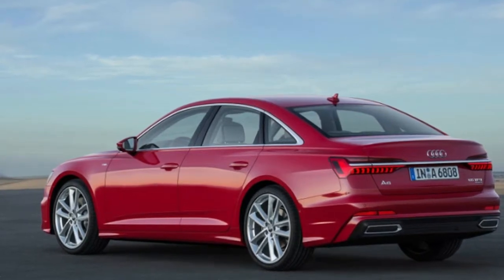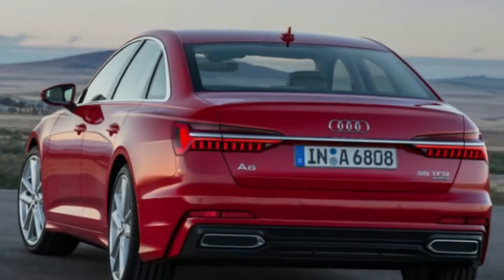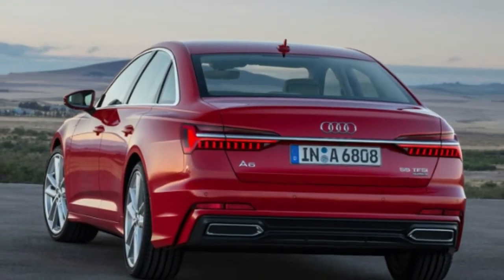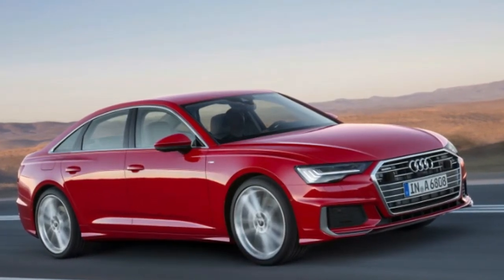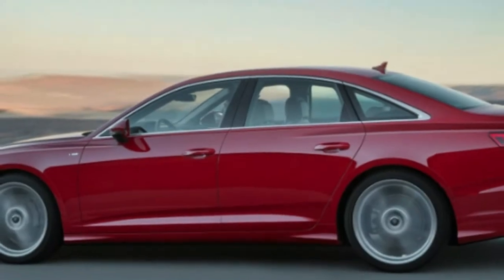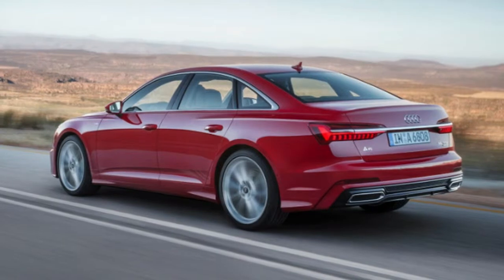Earlier this year, Audi finally revealed the all-new A6, replacing the old one that had been around with only minor updates since 2010. It brings with it a freshened design with bolder fenders, a bigger grille, and crisp LED lighting on the outside, and a thoroughly modern interior with copious touchscreens, just like the A7 and A8.